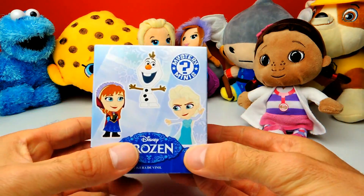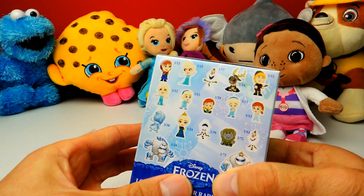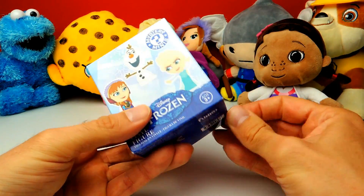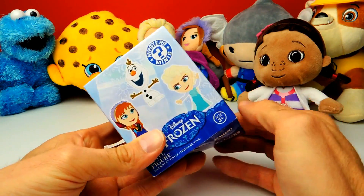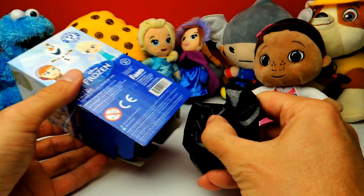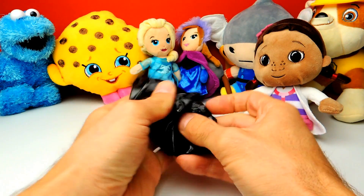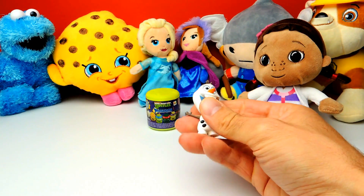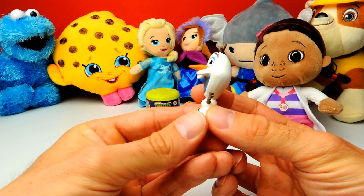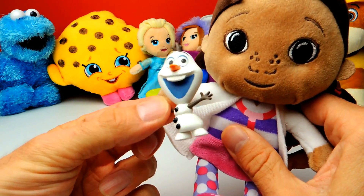Next for today is this Disney Frozen blind box — it's a Funko Pop Mystery Minions again. Maybe we get one of these characters. I think Sven is still missing in my collection, but I'm not sure right now. I just remember that there's only one of these toys missing in my collection. Let's see what we get. It's Olaf the Snowman! We already had the Mashem Olaf the Snowman, and now we have this vinyl figure from Funko Pop — two new Snowmans for my collection.